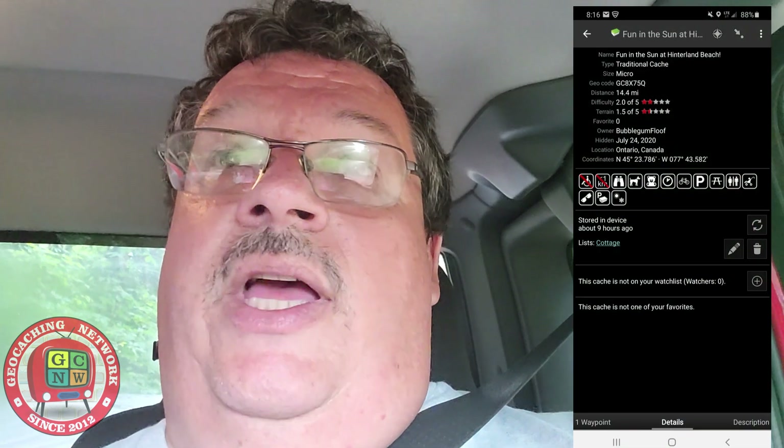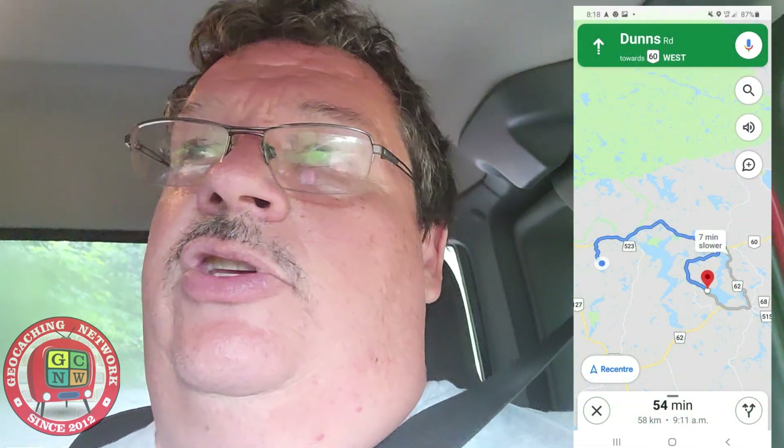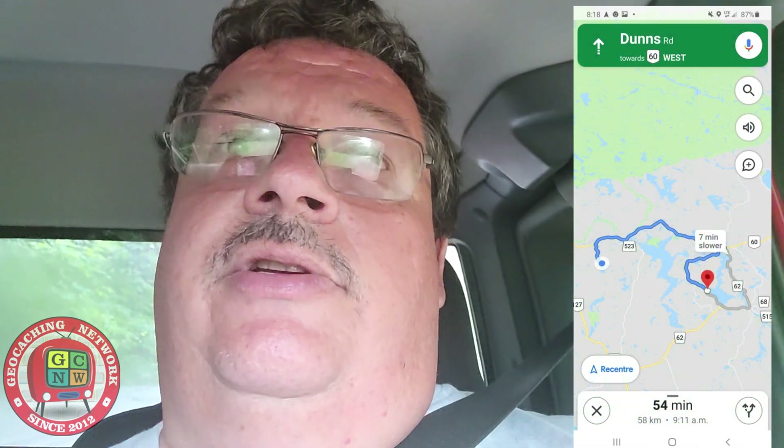It's Monday. We're at the cottage. A new cache just came out. It's 14.4 miles, but check it on the map and it's more like 52 kilometers. So it's going to take us an hour to drive because the road doesn't go straight there.